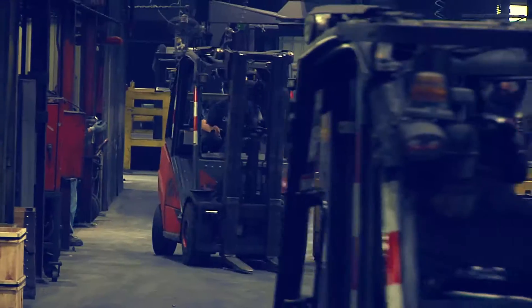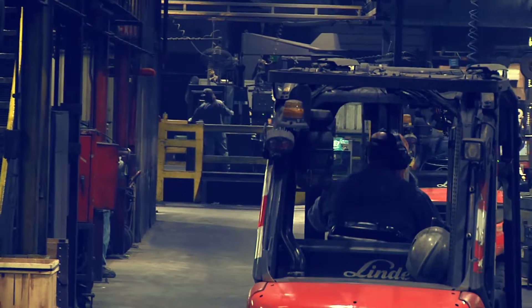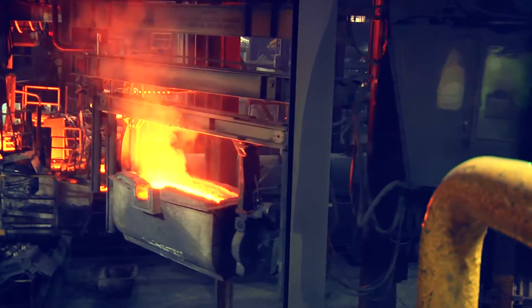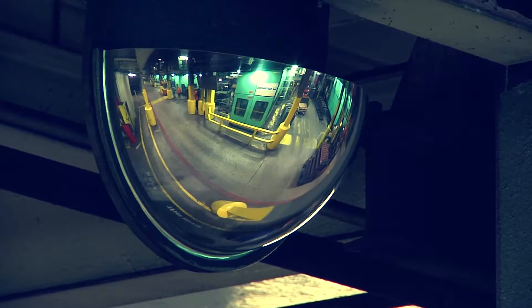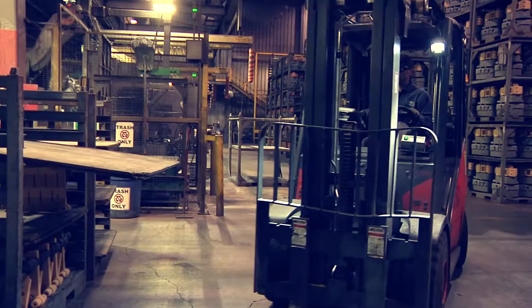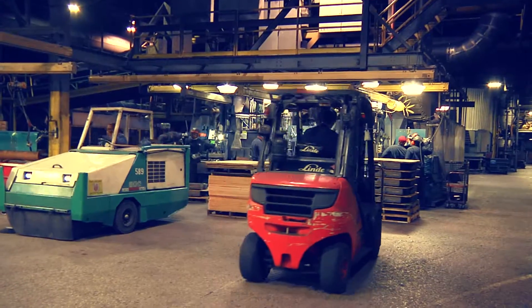As you enter the plant, one of the first things you will notice is the pace and activity of the vehicle and pedestrian traffic. Forklifts, hot metal carriers, sweepers, and other mobile equipment are moving throughout the plant. Be especially aware in high traffic areas, including the shipping and product storage areas, and near our production machinery.